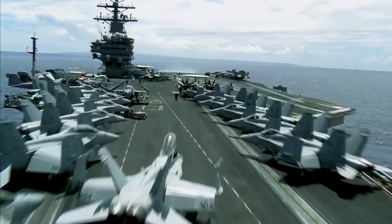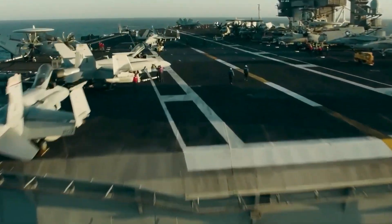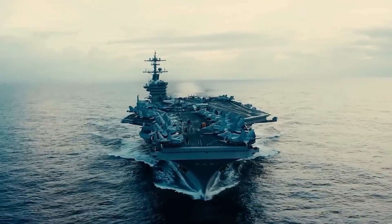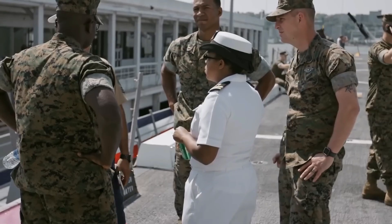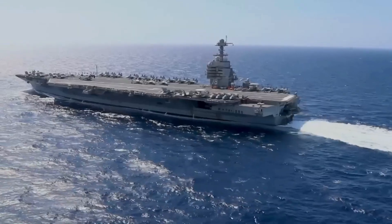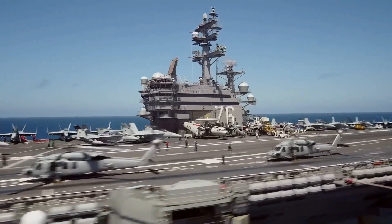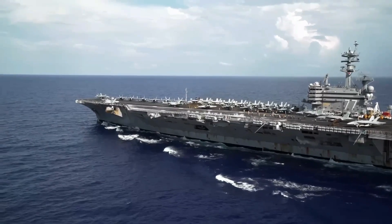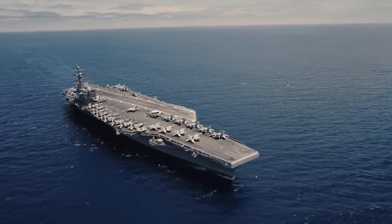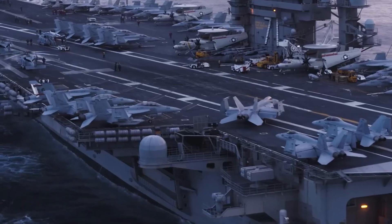The Nimitz class aircraft carriers are remarkable not just for their advanced technological capabilities and military prowess, but also for their significant political and symbolic roles in international relations. These floating behemoths represent a powerful statement of American military strength and resolve, serving multiple purposes beyond mere combat operations. Their presence in international waters acts as a formidable deterrent to potential adversaries, signaling the United States' readiness and willingness to project power globally.